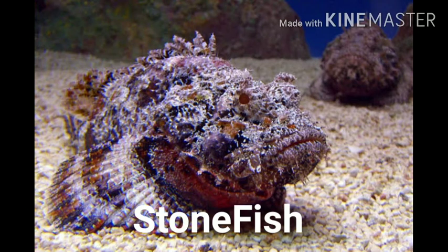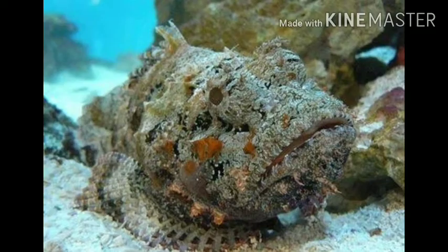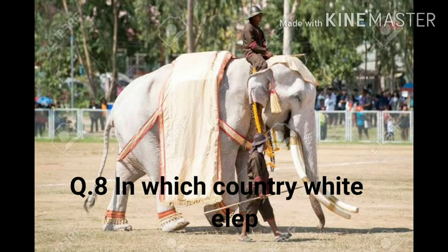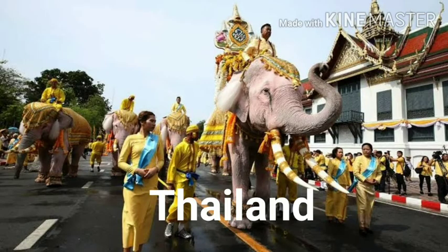Stonefish. Question eight: In which country are white elephants found? The answer is Thailand.